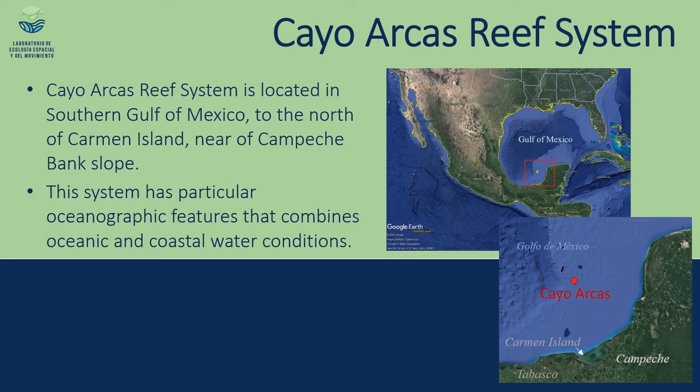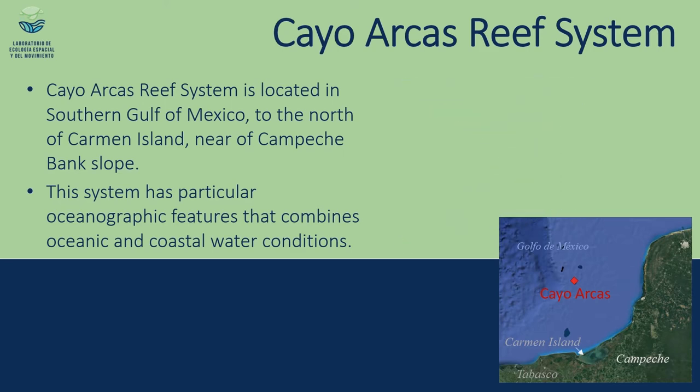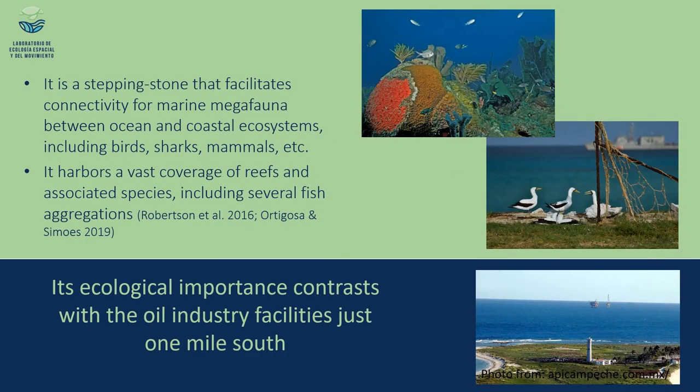For the same reason, it represents a stepping stone for several migratory species like birds, fishes, and of course sea turtles. This remote system harbors a biodiversity that is still under research. Please visit the presentations included in this Cayo Arcas virtual session.